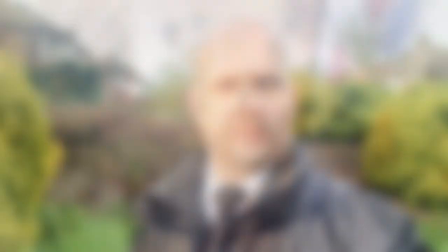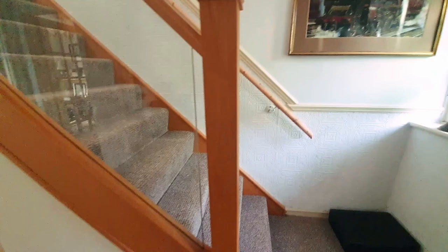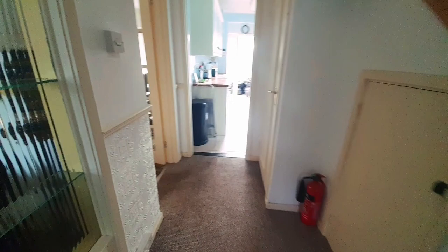As we enter the property we approach the entrance hall by a double glazed front door. As you can see it's nice and bright. There's space here for hanging shoes and coats, stairs leading to the first floor landing, and we've got access to the downstairs WC, kitchen, and through into the main reception room.